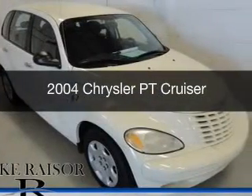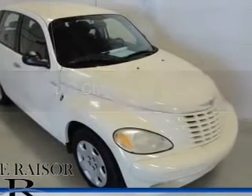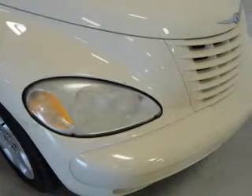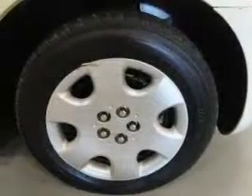This is a used 2004 Chrysler PT Cruiser, powered by front wheel drive, a 2.4 liter 4-cylinder engine, and a 4-speed automatic transmission.